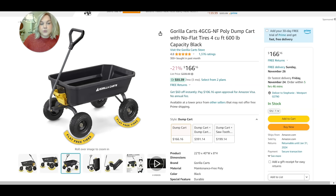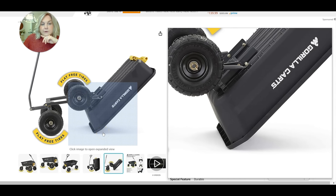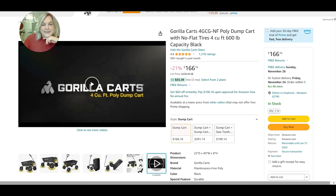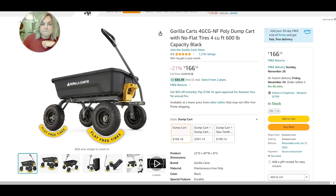The gorilla cart is especially helpful when you have to dump things out. Say you have some soil or some debris — it dumps all the way out, really easy to clean up. They've even improved the tires where they're flat-free now. It also holds a lot of weight. Over the last couple of seasons we've been moving some cobblestones to edge some flower beds and it's worked wonderfully.